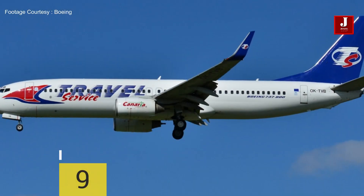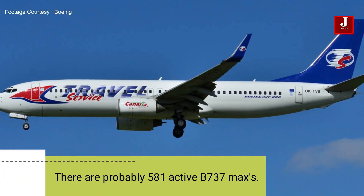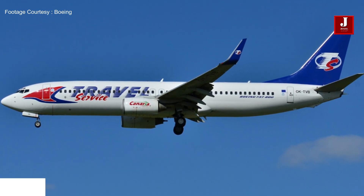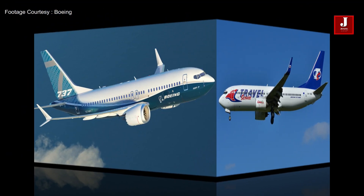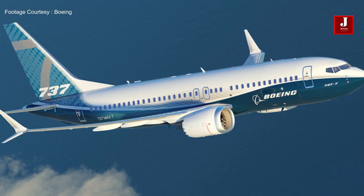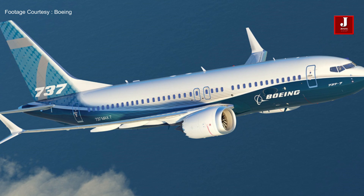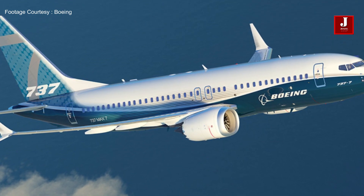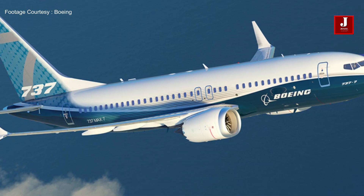Number nine: there are currently 581 active Boeing 737 MAXes. The dash-8 variant represents roughly three-quarters of all active Boeing 737 MAX aircraft. The remaining quarter is split between the 737 MAX 7, currently only flown by the Ryanair group, and 88 MAX 9s.